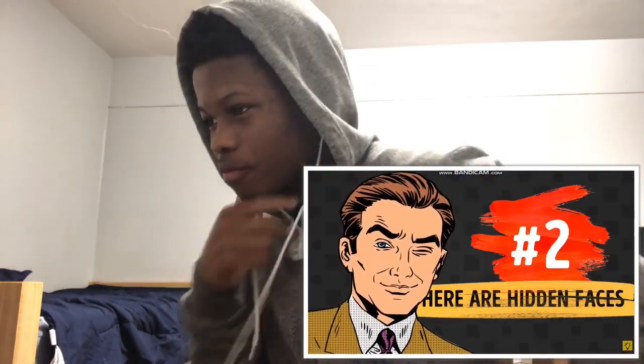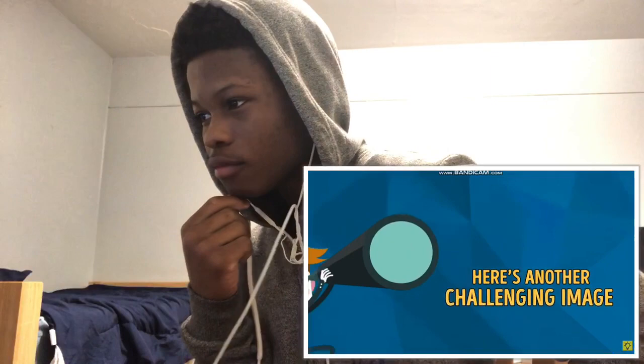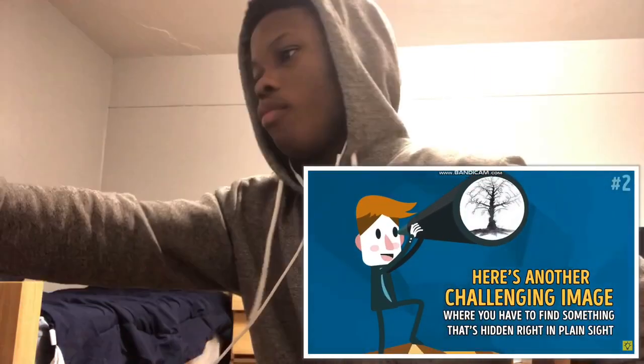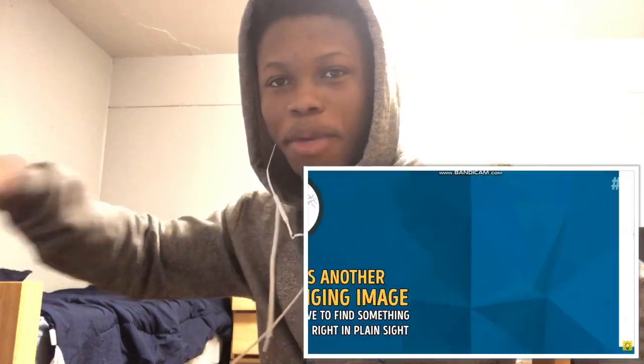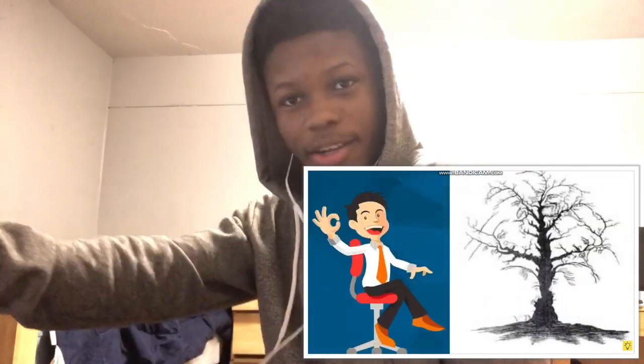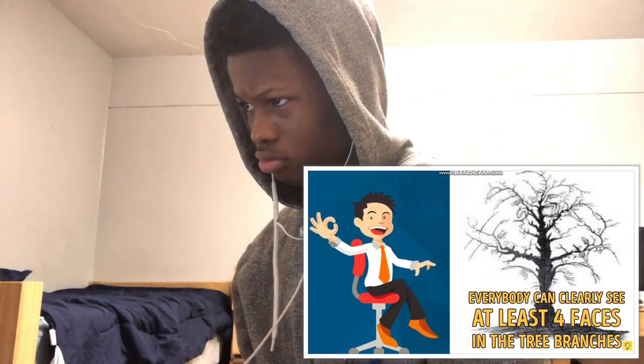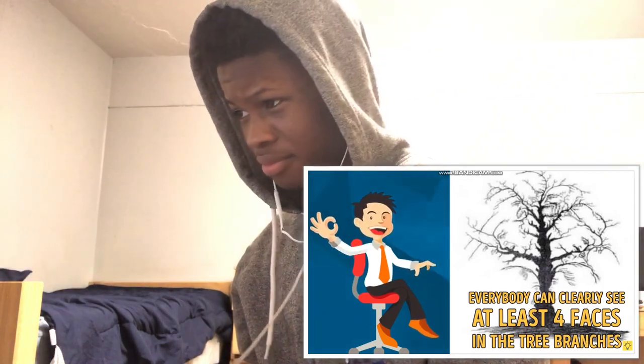Here are hidden faces. Here's another challenging image where you have to find something that's hidden right in plain sight. They're in the trees. Right there. Everybody can clearly see at least four faces in the tree branches. There's a lot of them. But like any optical illusion, there's a catch.